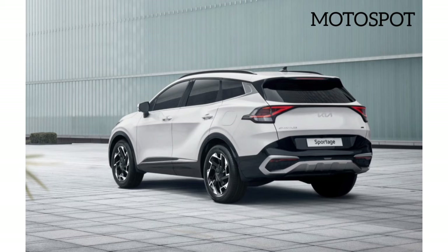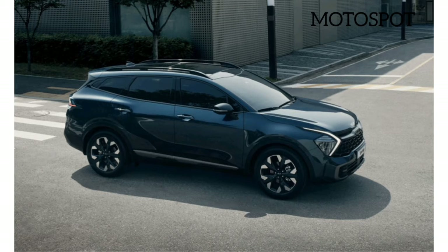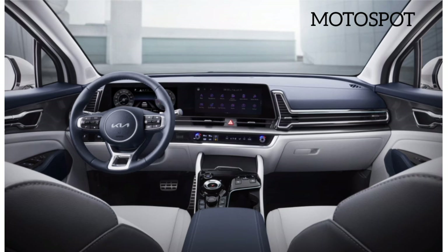Inside is a premium design that wouldn't look out of place in an Audi. There is a driver-oriented dash layout dominated by a curved display integrating the instrument cluster and infotainment screen. There are also multiple controls on the steering wheel, together with a rotary dial for the gear selector, below which is a second dial for the drive mode selector.